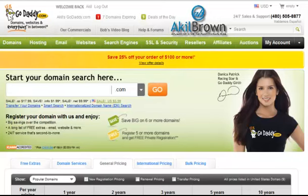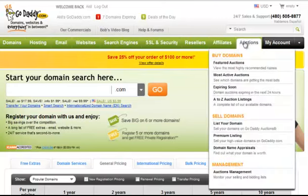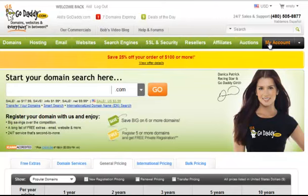Hi, it's Akio here at AkioBrown.com. Today I'm going to show you quickly how to point your domain or connect your domain to hosting. I've already signed into my GoDaddy account. Whichever domain name hosting you're using, you can use that one also — it should be similar. But I'm using GoDaddy because, like I said, I use GoDaddy.